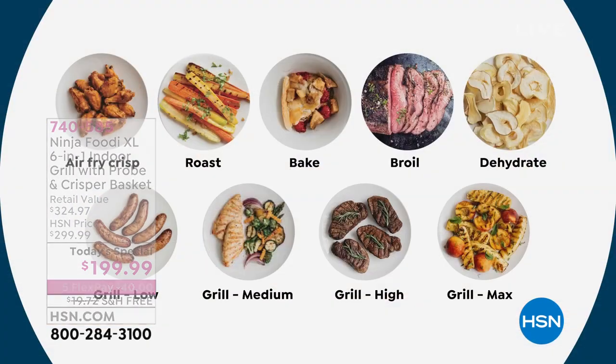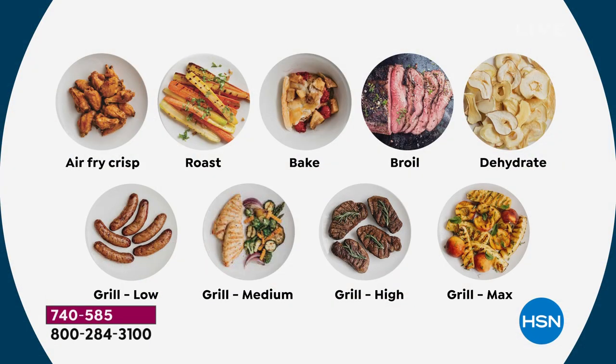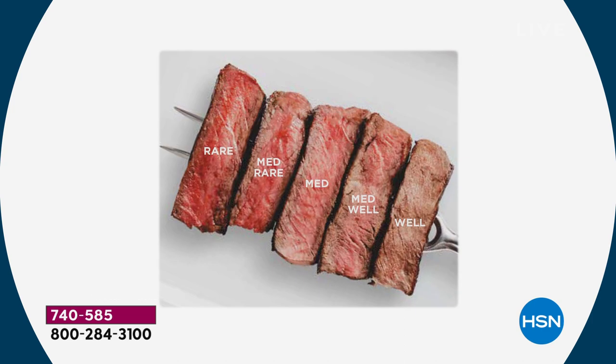We did tacos — all the things it'll do: air fry, roast, bake, broil. If you want to dehydrate, cut some apples or strawberries for the kids — you can do that. You can grill on low, medium, high, or max grill when you're trying to save time. It's also a smart cooker — with that probe, you'll know exactly how your food comes out before you cut into it, whether you like it rare, medium rare, medium, or well done.